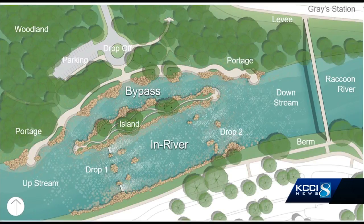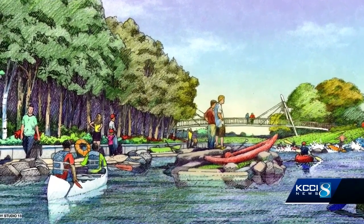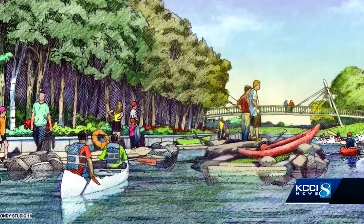That includes the Fluor Drive Dam Learn and Play Project — a Raccoon River parking area, island, and rapids for smaller watercraft like surfboards and whitewater boats. It's more of a beginner-level experience, and it would be a great tie-in to the development proposed at Grays Landing, as well as what's existing at Grays Lake.